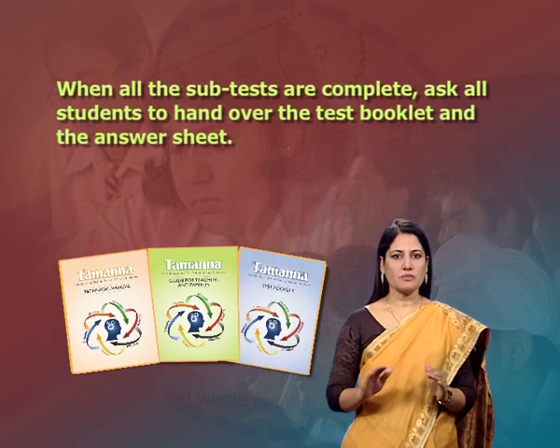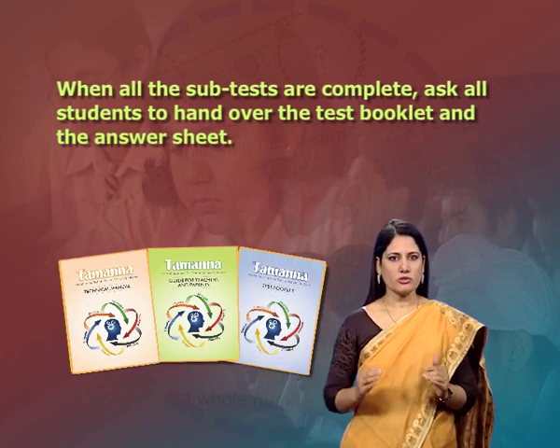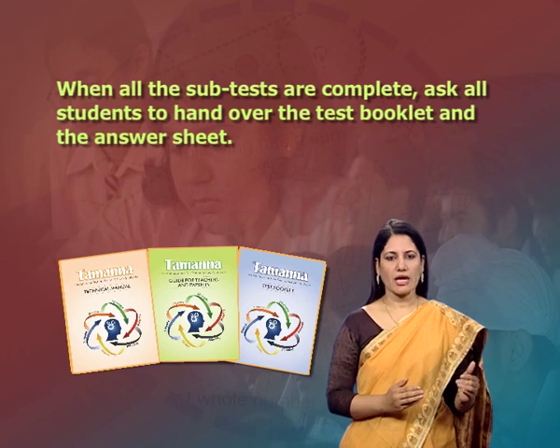When all the subtests are complete, ask all students to hand over the test booklet and their answer sheets. Before starting to score, ensure that students have marked only one answer for each item. Exclude any answer sheets which show an obvious answer pattern — such as all A options marked or A and B alternately marked — as this indicates a casual approach.